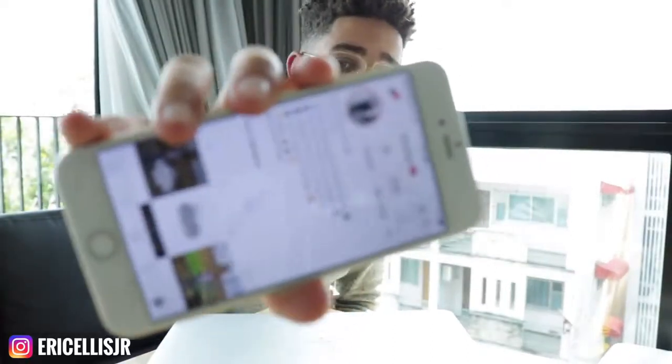What's going on guys, Eric Ellis Jr. with ericellisjr.com. Have you ever asked yourself the question: how do I turn my Instagram into a money-making machine? I mean, I'm using this thing every day — how could I use it to make money? In this video I'm going to show you guys five easy steps you need to take to start making money on your Instagram as soon as today.